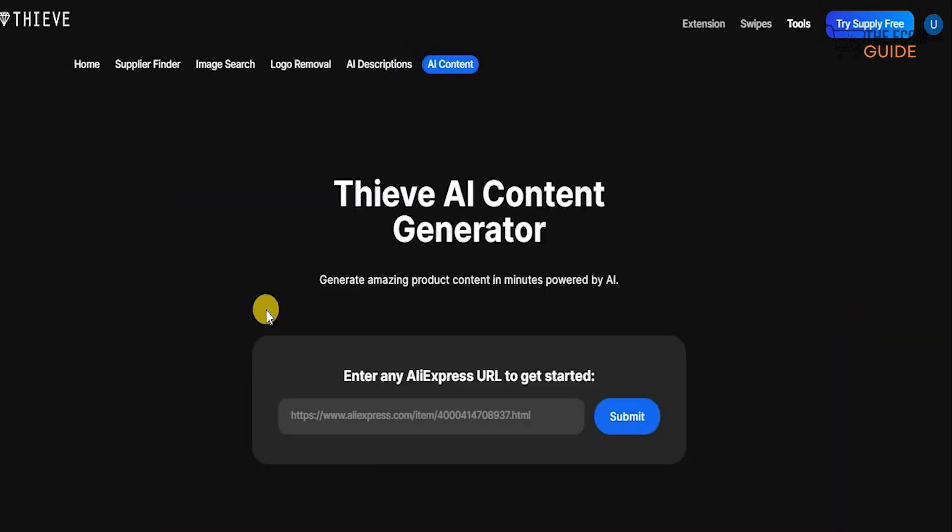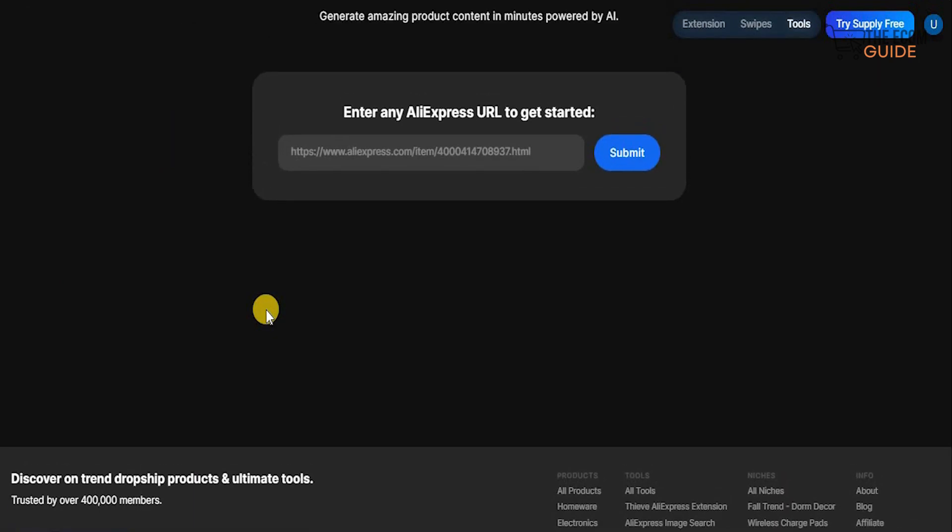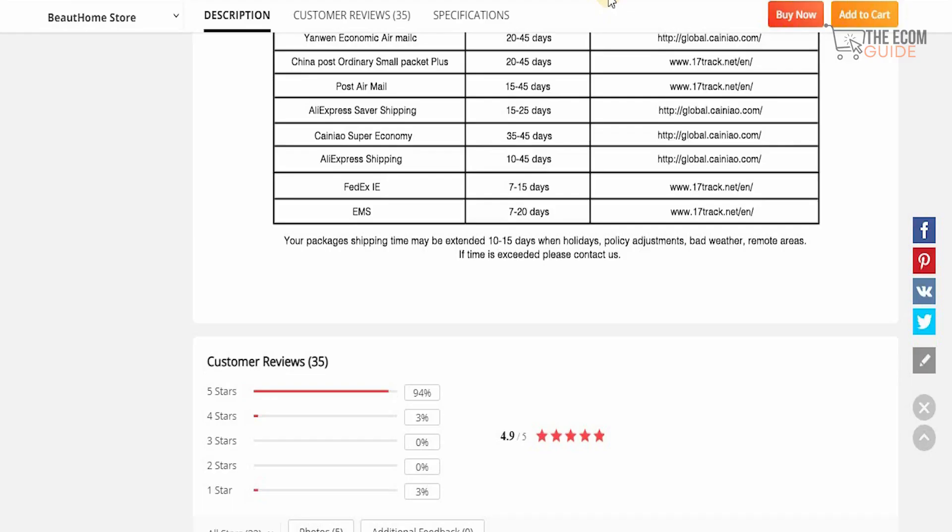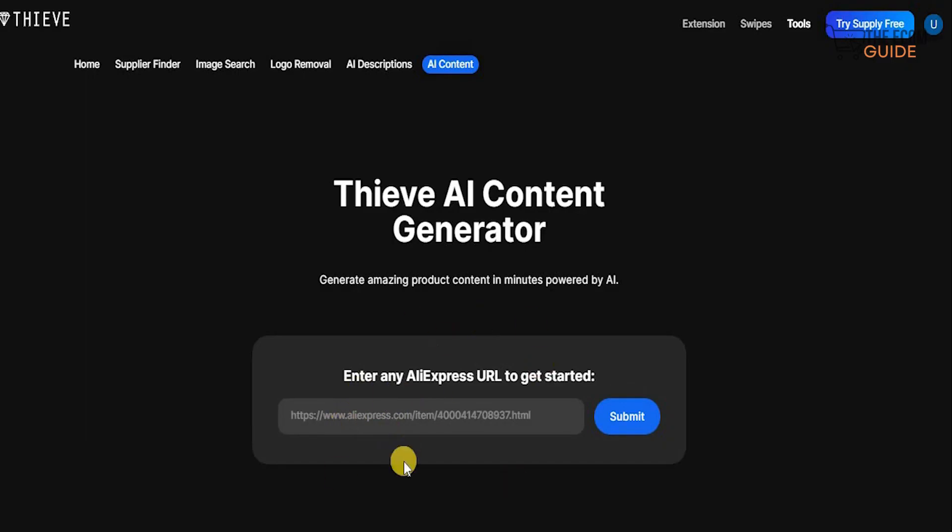Even more than that, there's the AI content tool — it generates amazing product content in minutes powered by AI. All you need to do is enter the product URL, click submit, sit back and relax, and see the content being generated. Let's copy this URL, go to the AI tool, paste the URL, click submit, and watch amazing content being developed.